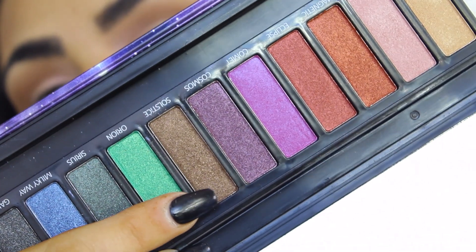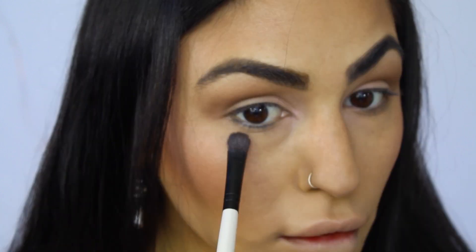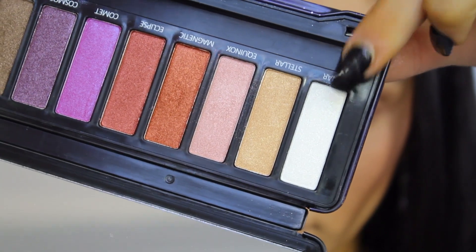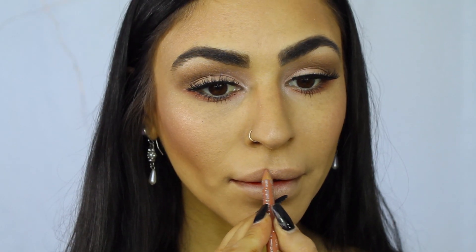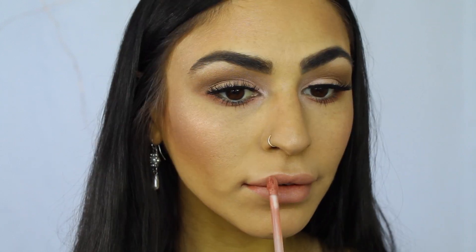And then on the bottom of my eye I'll be using the shade Solstice again with a flat top brush, smudging it out to make it look very smoky. I'm then going in with the shade Luna for my inner corner and my brow bone. Now putting my lashes on and lining my lips with the Essence Lip Liner in shade 11 nude, and the Essence Matte Matte Matte Long Lasting Lip Gloss in shade 02 Beauty Approved. These two go great hand in hand and complement every single makeup look I come up with.